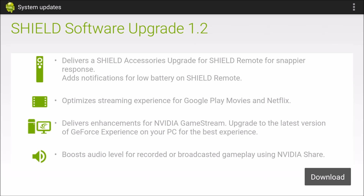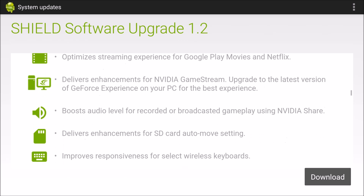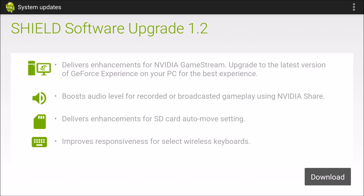They also deliver an update to upgrade to the latest version of GeForce Experience on your PC for the best GameStream experience — streaming from your PC to your Nvidia Shield TV. There's also a boost to audio levels for recorded or broadcasted gameplay using Nvidia Share, and enhancements for the SD card auto-move setting.